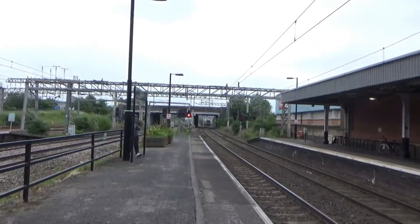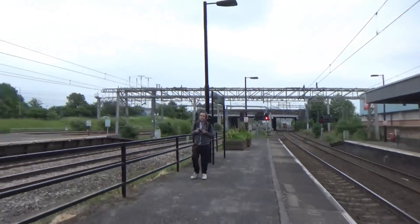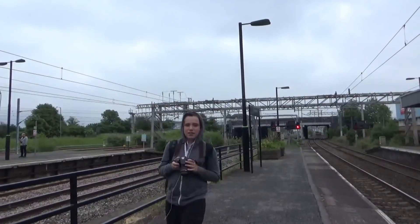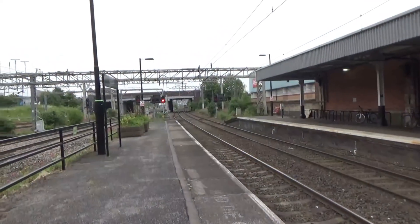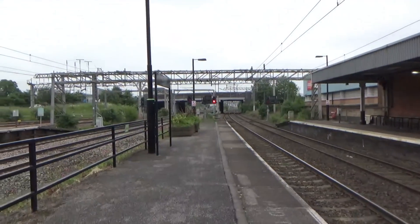The calling points for that service are Bermuda Park, Bedworth, Coventry Arena, and Coventry. I thought it was just Bedworth but it's Bermuda Park first — I knew it was something in between.